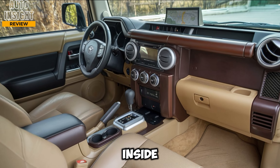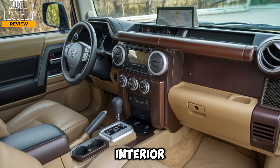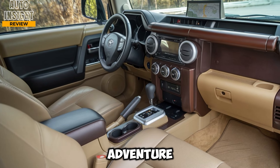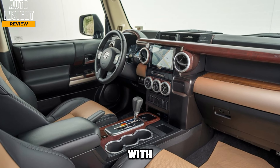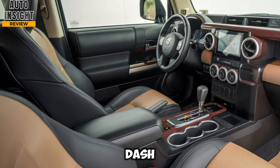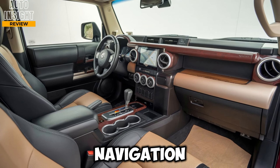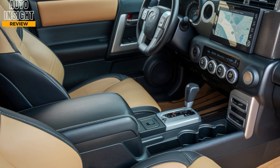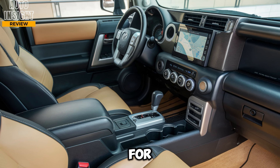Interior comfort. Inside the cabin, the 2025 FJ Cruiser is rugged yet surprisingly refined. Toyota has designed the interior with functionality in mind. There's rubberized flooring, making it easy to hose down after a muddy adventure, and durable materials that can handle anything you throw at them. Despite the utilitarian feel, it's still loaded with modern tech and conveniences. The infotainment system features a large 12.3-inch touchscreen with Toyota's latest software, offering Apple CarPlay, Android Auto, and satellite navigation. There are also plenty of USB ports and wireless charging to keep your devices powered up during long trips. The dashboard is designed to be simple and straightforward, with large dials and buttons that can be easily operated while wearing gloves — a must for off-road enthusiasts.